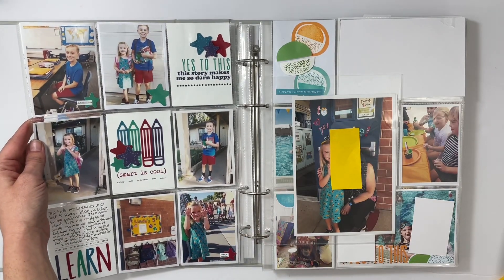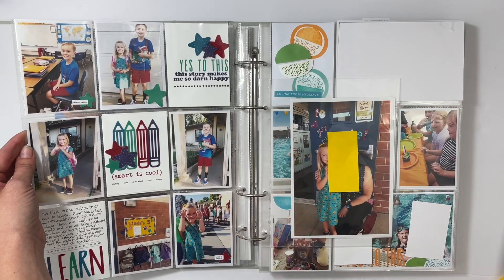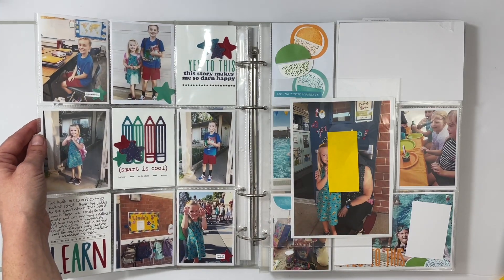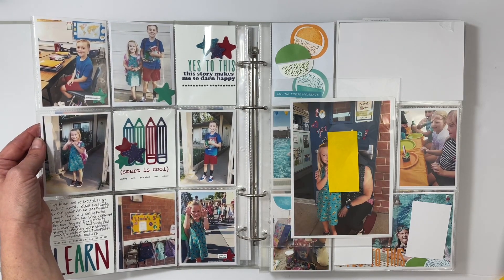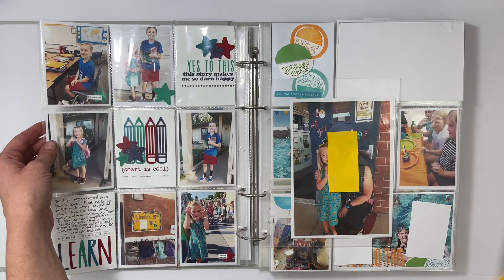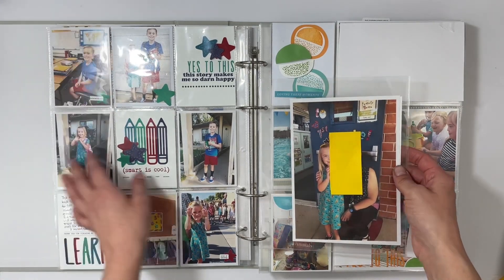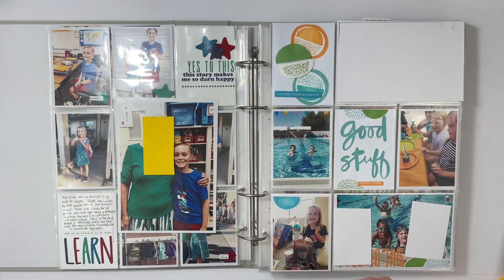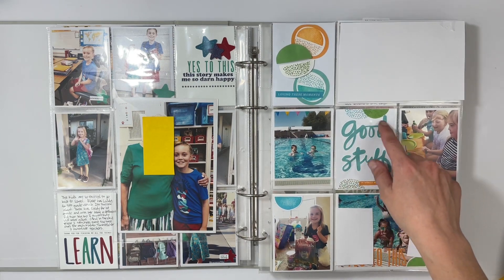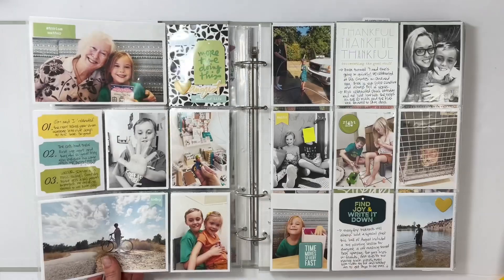The next spread is the kids going back to school. I didn't share process videos because I was trying to move things along, but these are all cards I made myself from the Learn Story Kit — I just changed the colors to match what my kids were wearing. Since this school year went into 2020, I'm so happy I got photos with the kids and their teachers because that was so special.